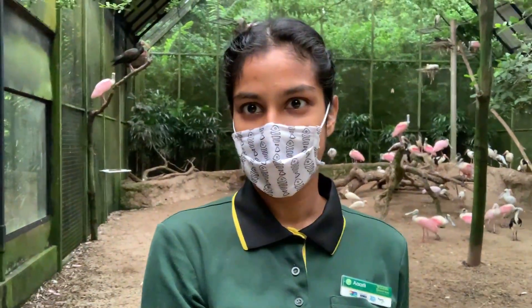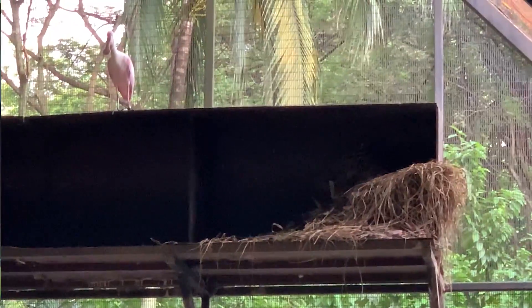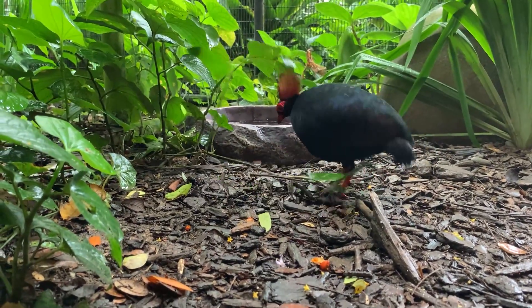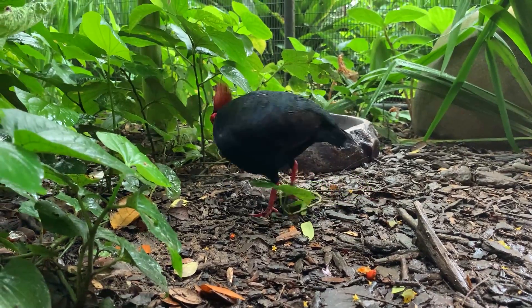Hammy, our resident hoarder, has been picking up stuff. And what was meant for everyone else, he has decided is going to be his new home. This is how you do the cha-cha slide — find a spot that you feel comfortable and cha-cha slide!